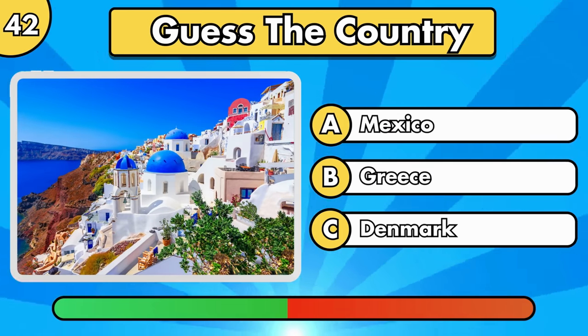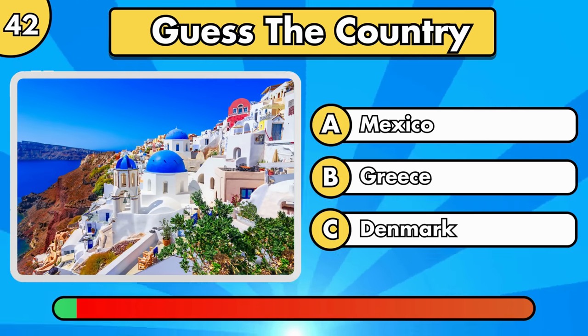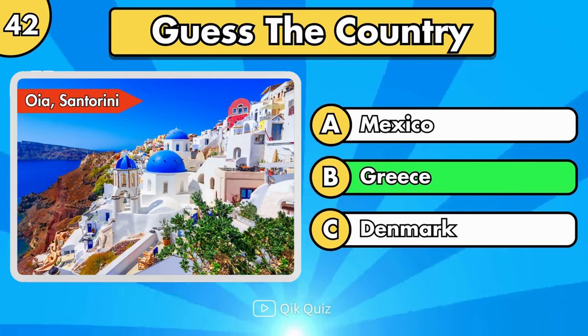Here comes another one. Oia, located in Santorini, Greece.